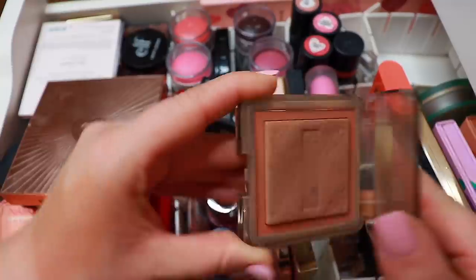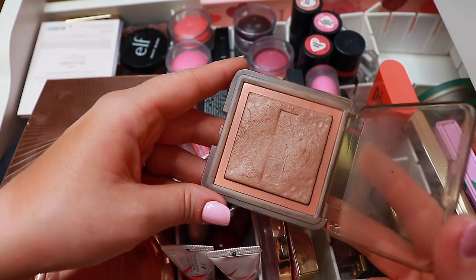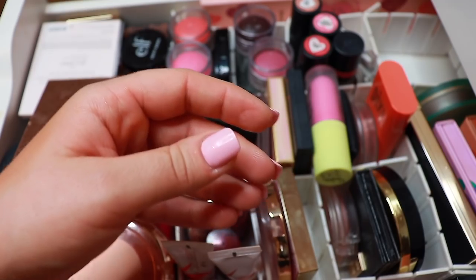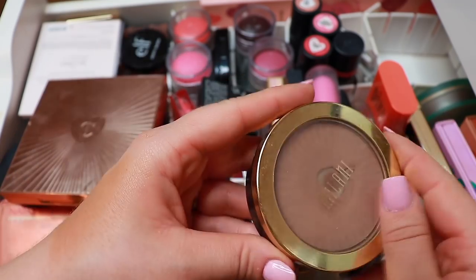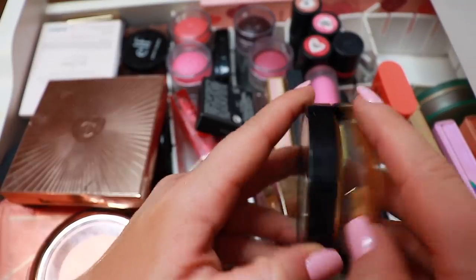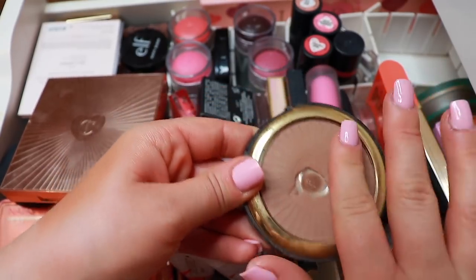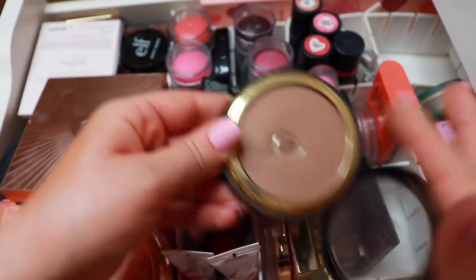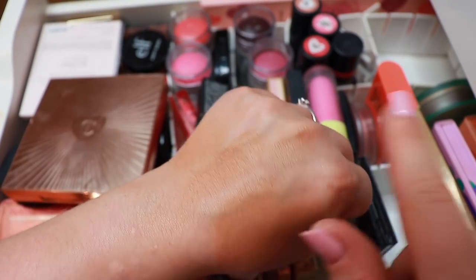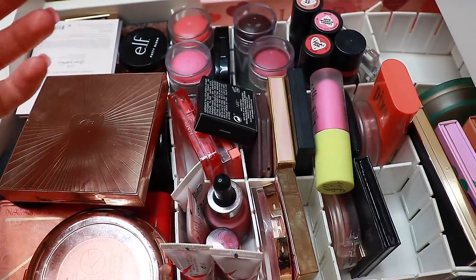We have this one from Nabla in the shade Ombra — this is a baked jelly formula and I love it. I need to use a stiffer brush but it's a beautiful bronzer. Then this is my Milani silky matte — I honestly don't know about this one anymore. It might be nice to have a cooler-toned bronzer though, so I think I'm gonna keep it.